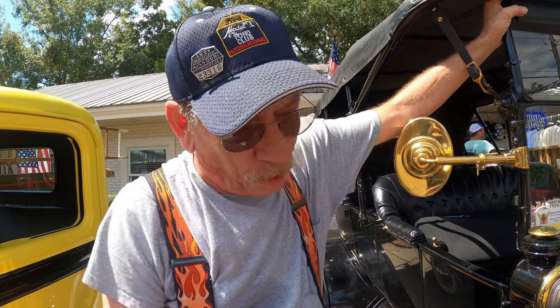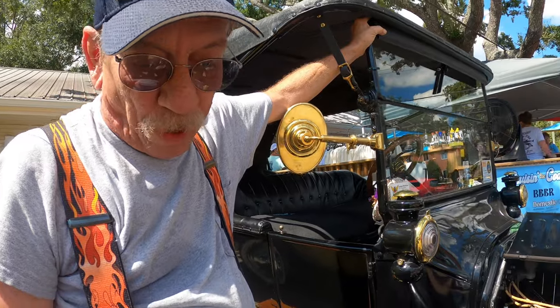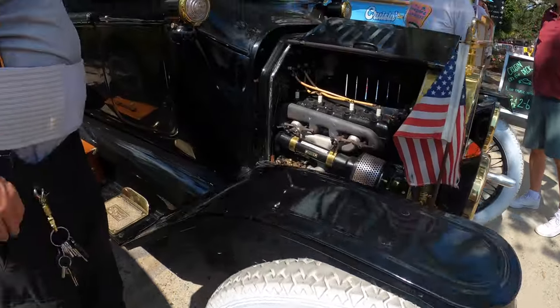We bought it about eight years ago. I bought it out of California - it looked fairly nice but it was mechanically not so good. I put period-correct buffalo wire wheels on it and got rid of the wood wheels.